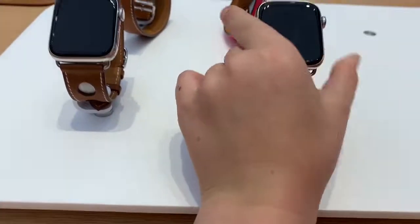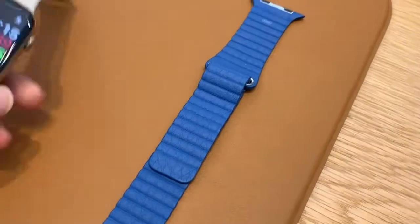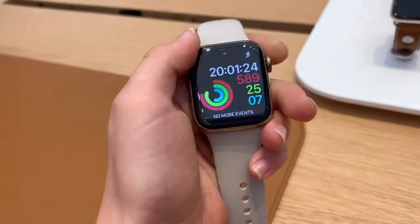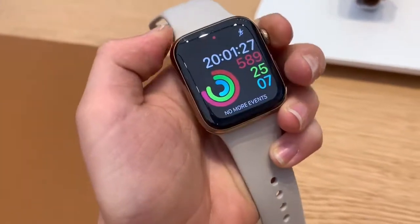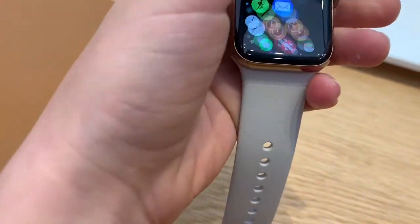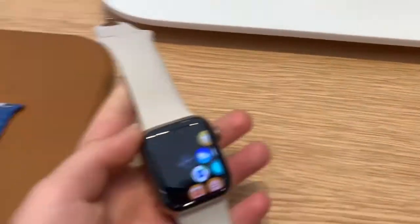I'm not sure if these ones look — can I try that one out? I think this is the Series 4, yeah this is the Series 4. This is 40mm — I didn't know it was actually this small. Here are all the apps and stuff, camera remote. I'm actually not sure which iPhone is connected to this, it's probably somewhere in another part of the store. The bands on the Apple Watches can be swapped by pressing that button right there and then just sliding it out.